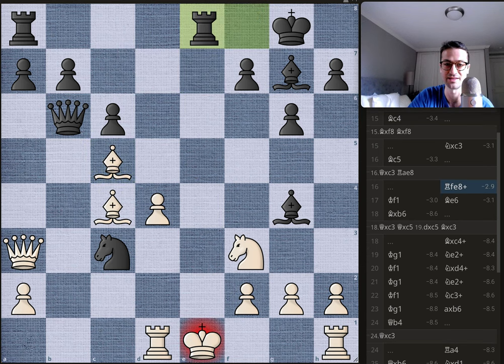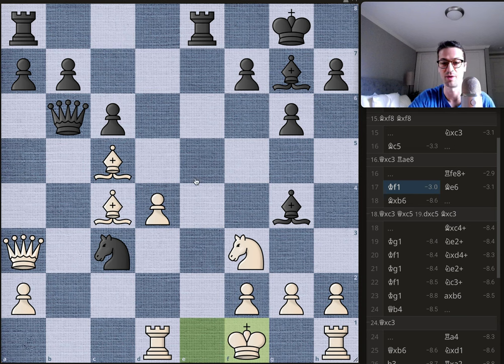Bobby first throws in the in-between move rook f to e8 with check, forcing the king to scurry to f1 — hopes of castling are gone, and the rook on h1 won't be useful. Now it's tricky to figure out how to proceed, because all of Bobby's pieces are hanging. The knight is hanging to the queen, the queen is attacked by the bishop. Let's see if you can find Bobby's move. The move that probably stunned Byrne was bishop to e6 — a really quiet move, not a capture.